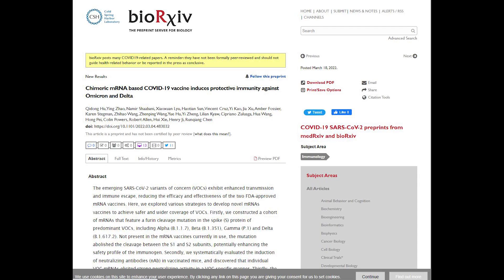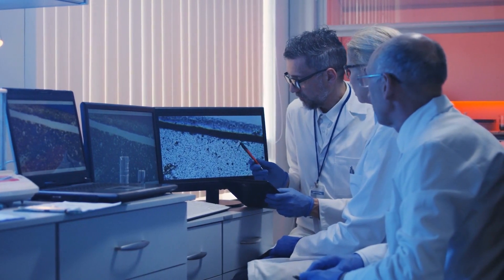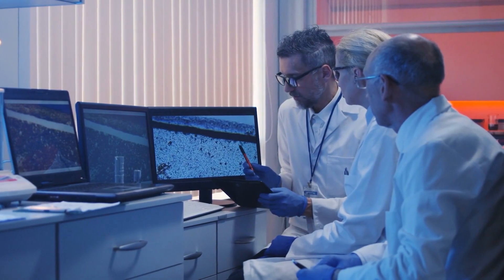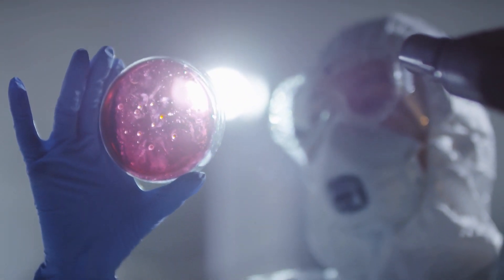Submitted on BioRxiv for peer review, Sorrento scientists presented their findings of at least two years of work. The whole idea isn't to develop something totally new but to optimize and improve something that exists. To do that, they manually mixed and matched the parts of the viruses needed to make a vaccine.